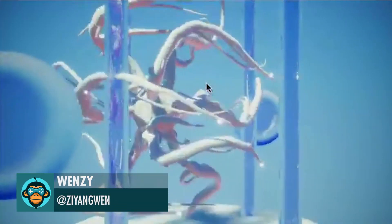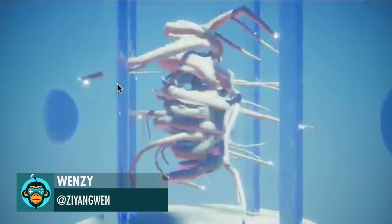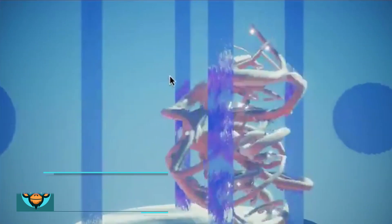Wensi created a phenomenal tentacle simulation, and it only took 387 tries to get this working procedurally and in real time.